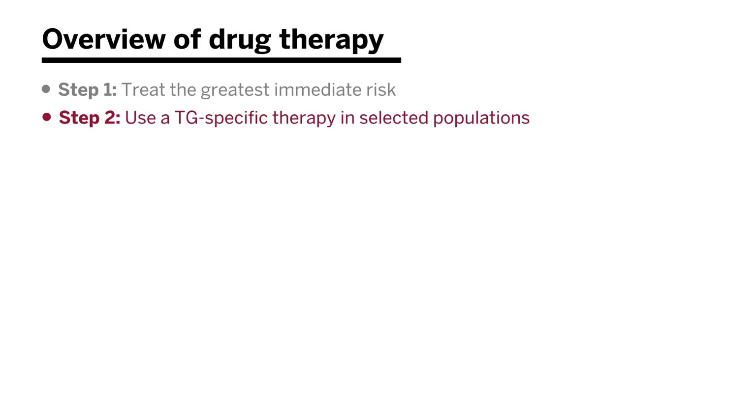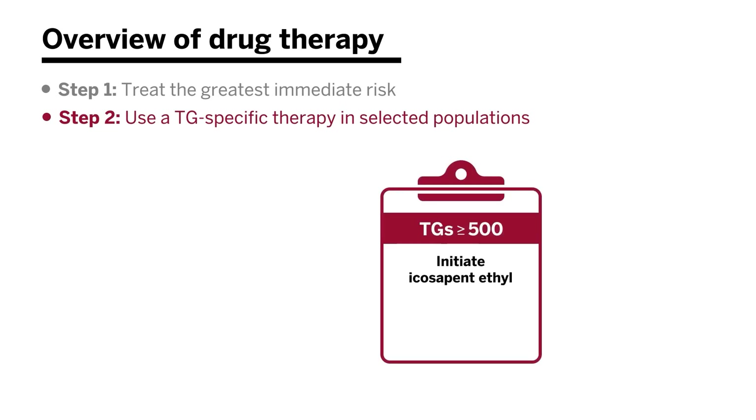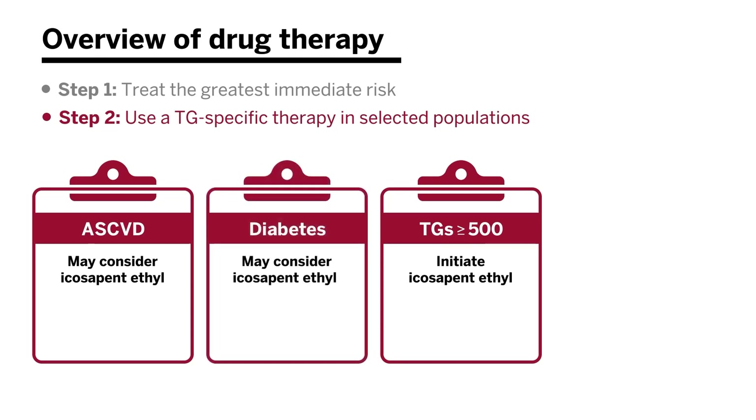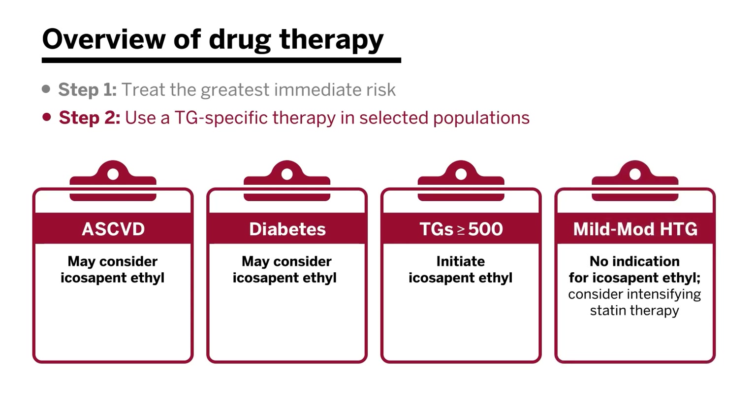After addressing underlying medical comorbidities, we may consider triglyceride-specific therapy in selected populations. In the U.S., this primarily means using icosapent ethyl. For those with severe hypertriglyceridemia — levels above 500 — it is recommended to initiate icosapent ethyl if levels have not been brought down with lifestyle interventions and a statin. For those with ASCVD after LDL-specific therapies, or those with diabetes who have persistent hypertriglyceridemia after glucose-directed therapies, you may consider icosapent ethyl. There is no current indication for mild to moderate hypertriglyceridemia, but statin therapy can be intensified.